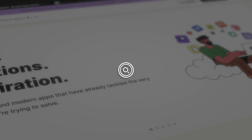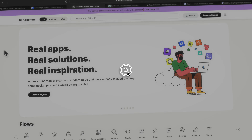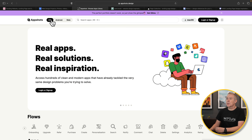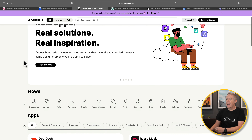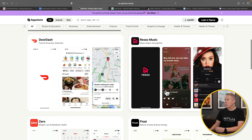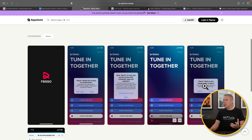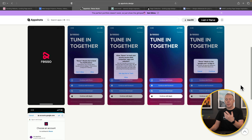Next up we have AppShots. AppShots is kind of geared more around mobile applications for iOS and Android, but there are some web-based design inspiration items on here too. You can filter things based upon the top sections — iOS, Android, and web — and then find different flows and different types of apps. You can use this for design inspiration and flow inspiration, especially if you're creating a mobile-first website.